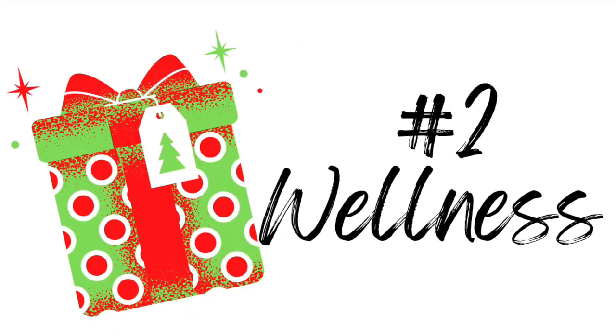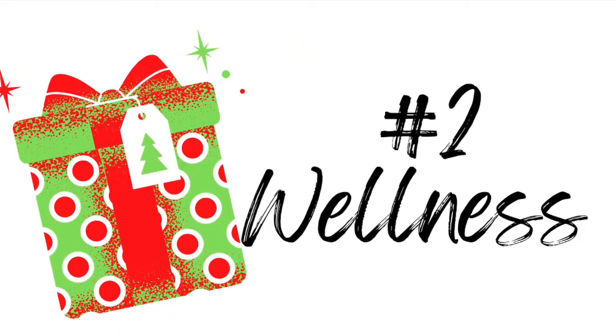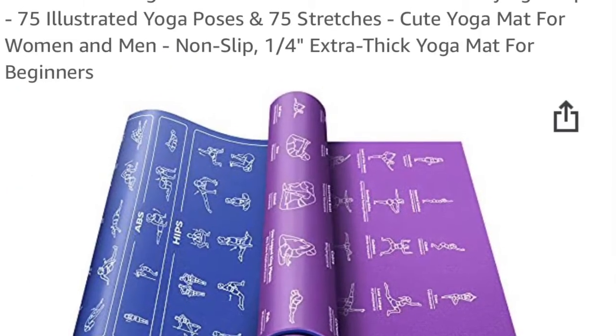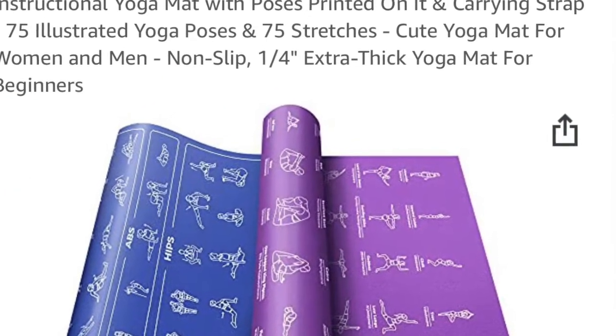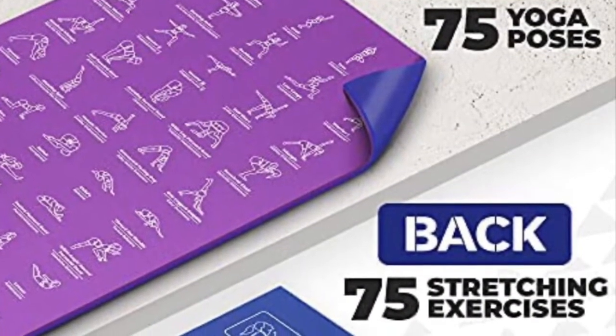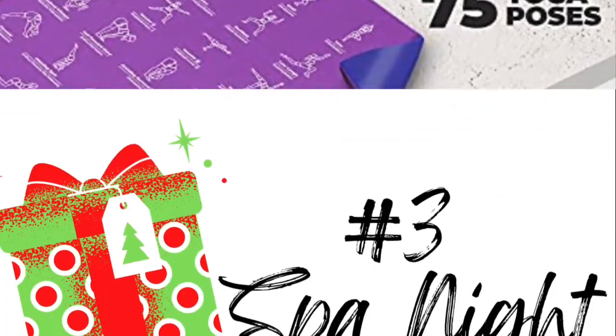Our second category is Wellness. There are four items in this category, and I'm going to feature this instructional yoga mat that sells for $38.95. Whether or not your recipient is a fitness fanatic, they will absolutely love this gift.